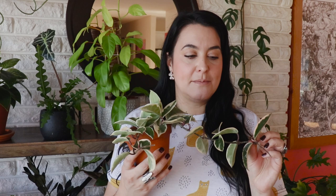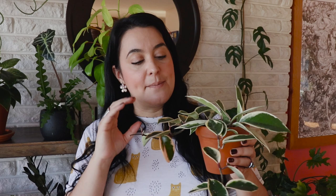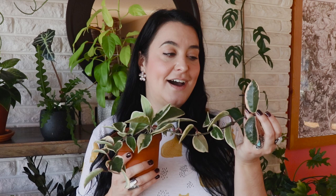Once she started getting more light, she really exploded with growth. She's called a Crimson Queen because her new leaves come out reddish pink — this one is just losing its blush color because it does fade to cream, but these new leaves coming in will be a beautiful blush color. I've found that the more light she's getting, the brighter that pink is. This Hoya made me fall in love with Hoyas. Fairly easy to find, not super rare, but super cute.